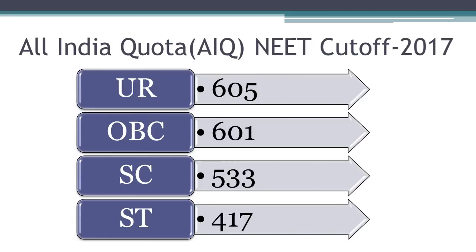The last NEET score to get into Madras Medical College for the year 2017 is shown here. The last score of the student from the unreserved category who entered this college during 2017 was 605. You can check out this year's last NEET score details by downloading the MBBS Council Android app. Cut-off data is updated every year after the counselling in this app.